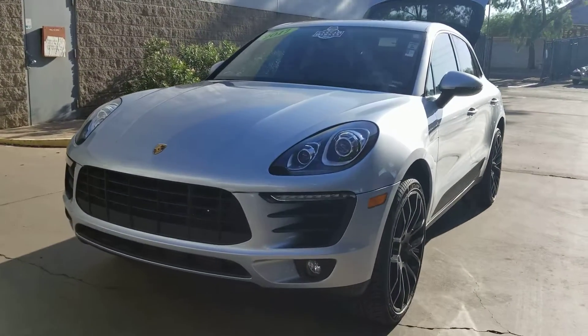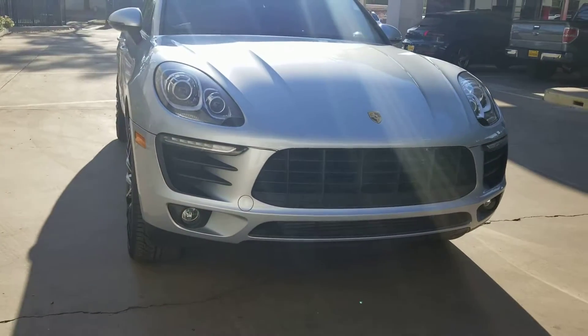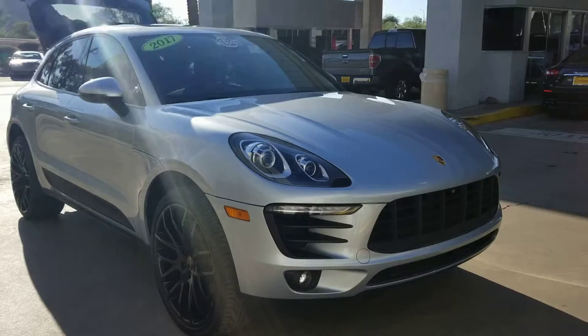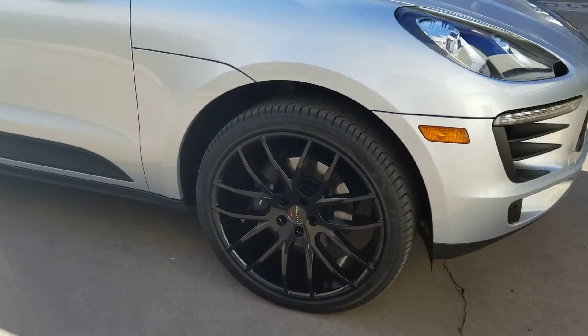This car is immaculate — nary a ding or scratch on this thing. Possibly a minor rock chip on the hood if I had to really search to find anything, though. Very clean. No curb rash on the wheels, and those tires are new tires as well.